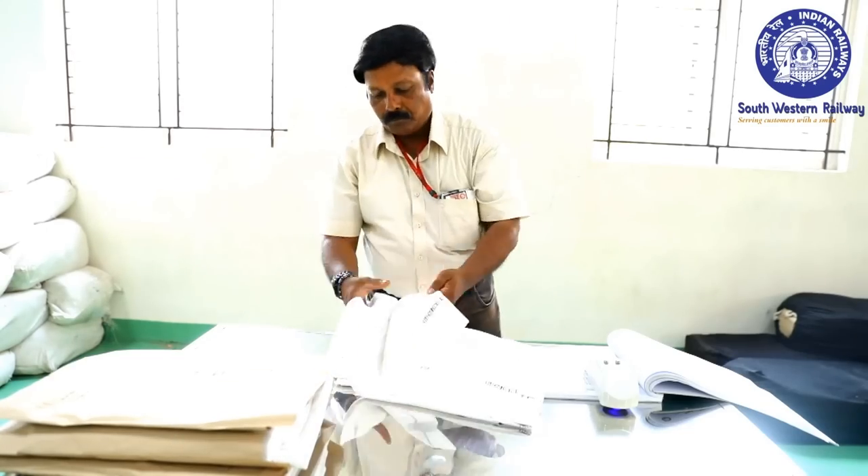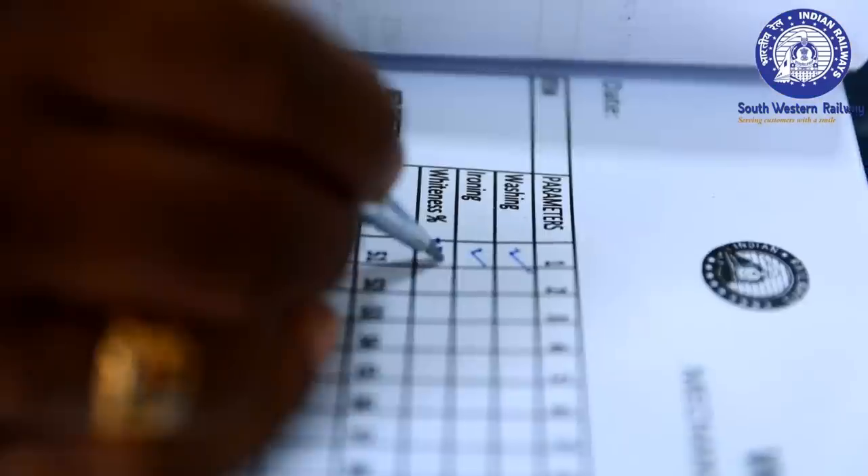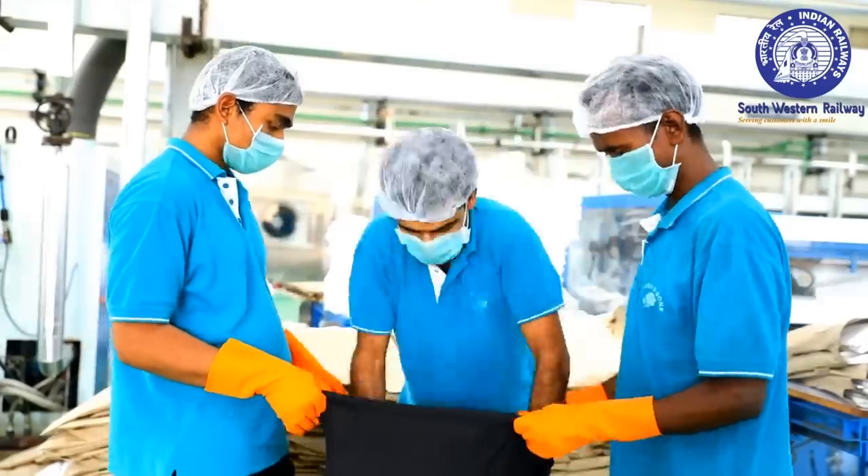The washed materials are inspected for the quality of washing, ironing, whiteness and dampness before dispatching to the station.